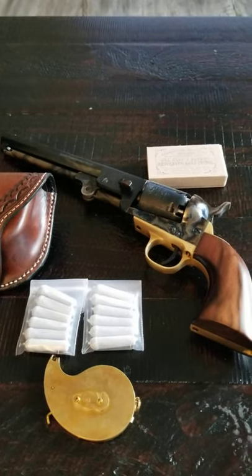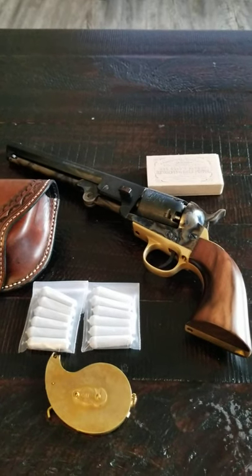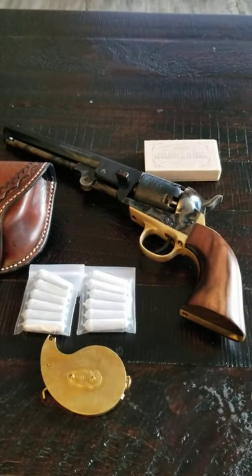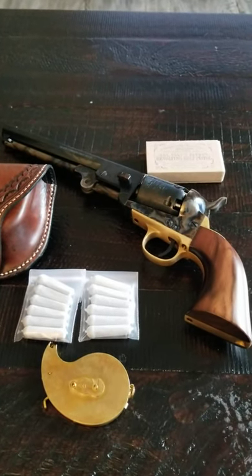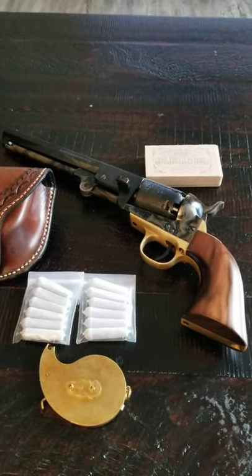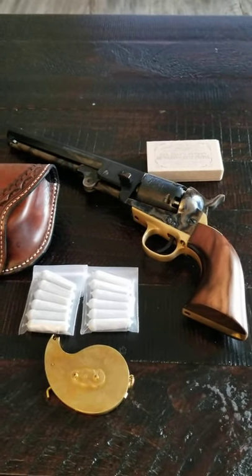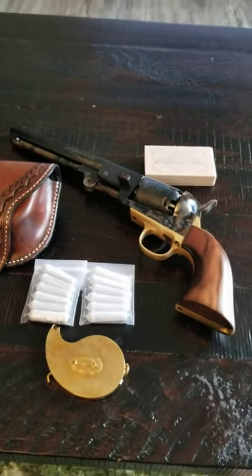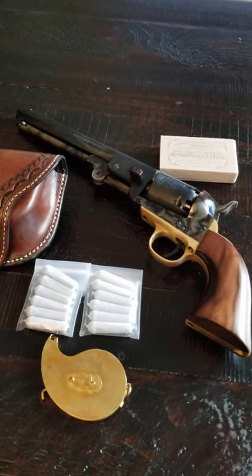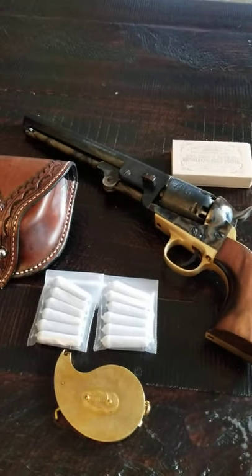A huge consideration is concealed carry. For some reason people believe that because cap and ball revolvers are not considered a firearm by the ATF, they can concealed carry one without a permit — that's not true. While it is not considered a firearm, if you are carrying it loaded and capped on your person it is considered a concealed deadly weapon and carries the exact same penalty. If you have the ability to carry a conventional firearm, do not carry a cap and ball revolver instead.